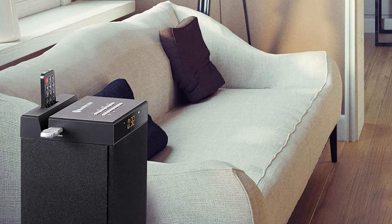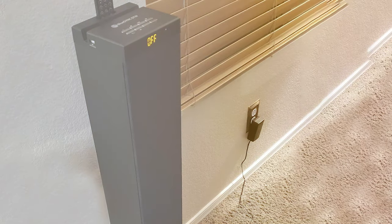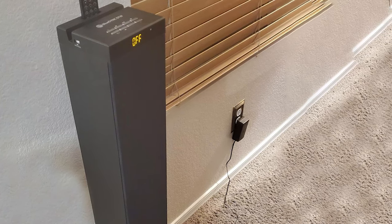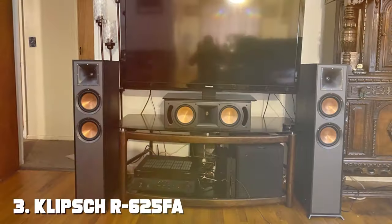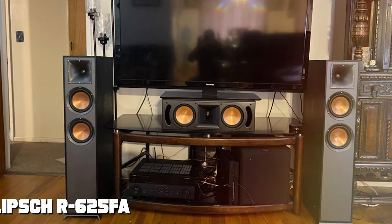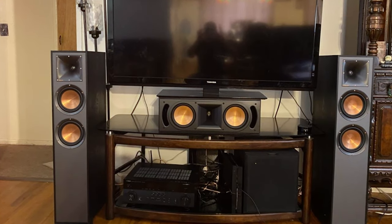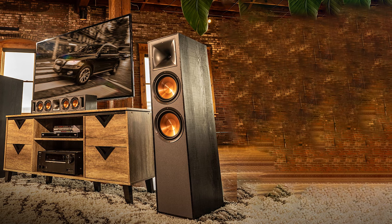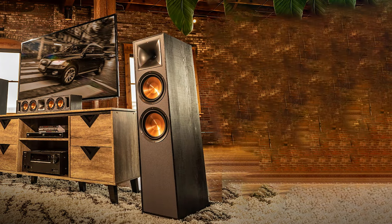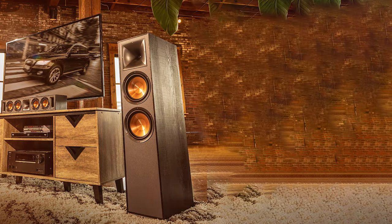In summary, the GoGroove Bluetooth tower speaker is an all-in-one audio solution that offers great sound, versatility, and style. Whether you're hosting a party or simply enjoying some music at home, this speaker is sure to impress. At number three we have the Klipsch R-625FA Dolby Atmos floor standing speakers. If you're a serious audiophile looking for the ultimate home theater experience, these speakers are a game changer, taking your audio experience to new heights with their immersive sound and cutting-edge technology.